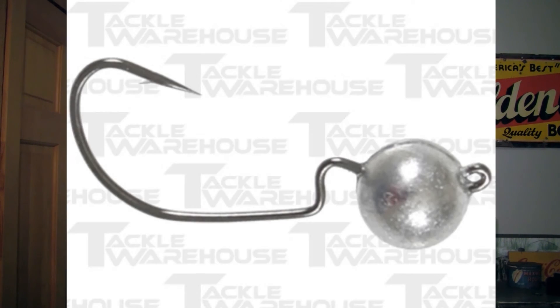If you want some hooks, I would recommend the Owner Finesse Ball Head. This is like a jig head built into a wide gap hook — it looks really awesome. It is also $4.99 on Tackle Warehouse. I have used Owner's hooks before and they are strong and super sharp.